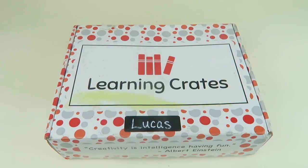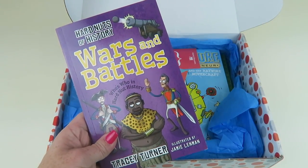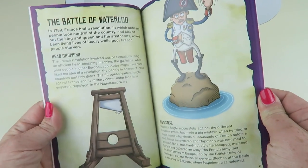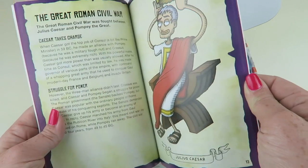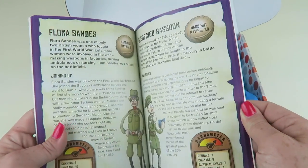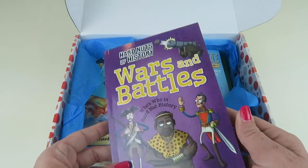All right, open it up. Hard Nuts of History: Wars and Battles — 'Who's Who in Hard Nut History.' So it's about cool things in history. I've always been wondering what the Battle of Waterloo was about, head-chopping, the great Roman Civil War, the Russian Civil War — cool things that happened in all kinds of parts of history, including Robert E. Lee.